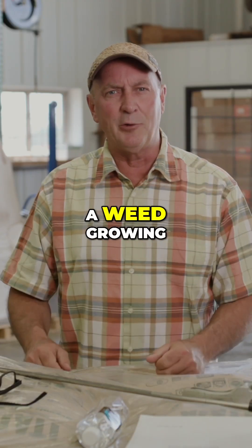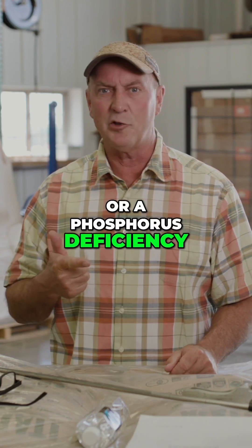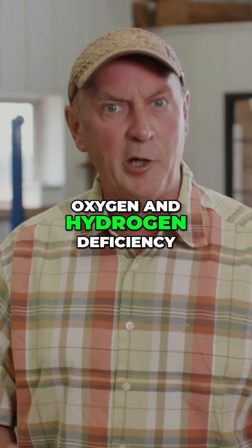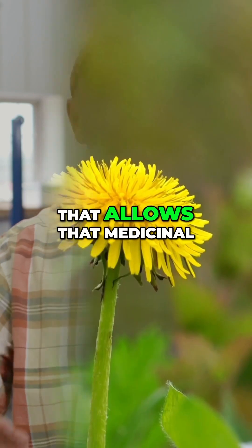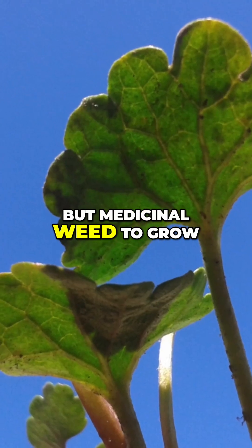So when you see a weed growing, you can say, oh, we must have a calcium deficiency or a phosphorus deficiency, or a carbon, oxygen, and hydrogen deficiency that allows that medicinal — not nutritional, but medicinal — weed to grow.